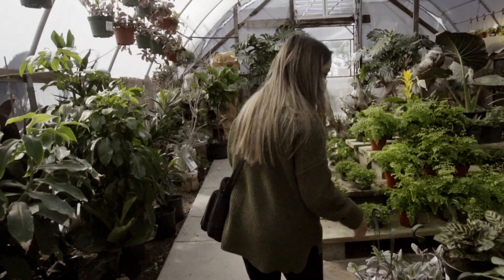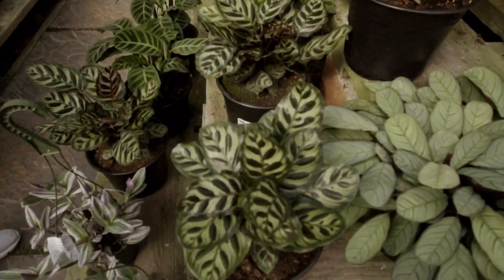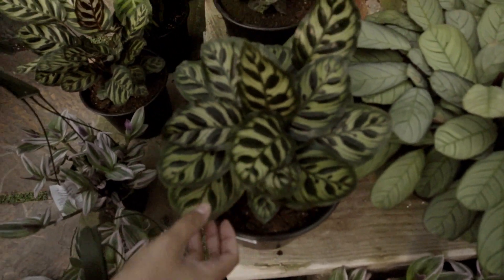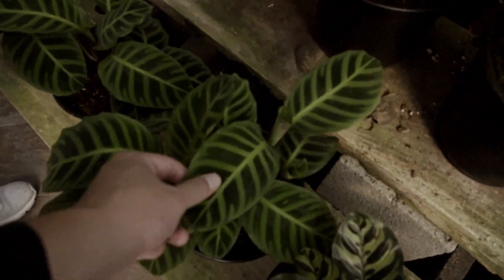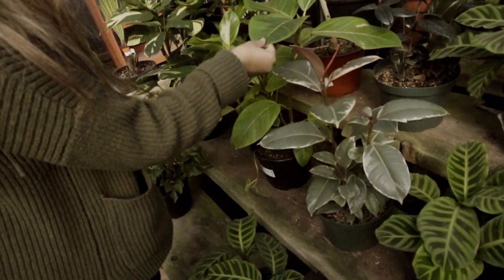They got some calatheas here — show them the calatheas. These are calatheas. How much are they? $66.99. They feel kind of Belgian-ish, smooth and silky, waxy. That's cool.